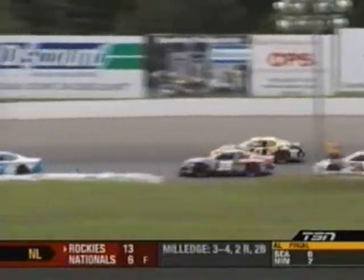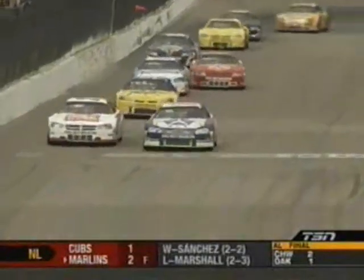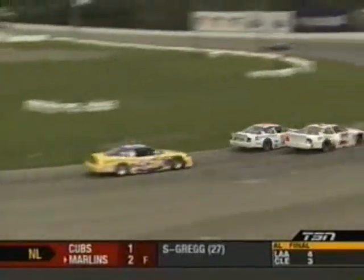The 77 of Derek Lynch goes around, and the number one of Peter Gibbons slides up the racetrack — trouble for the Canadian Tire number one Chevy of Peter Gibbons.